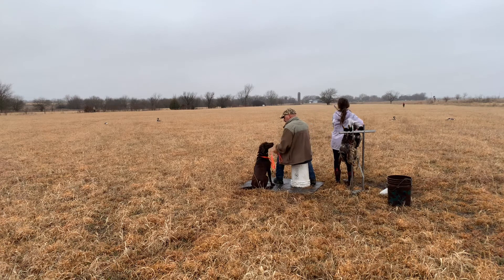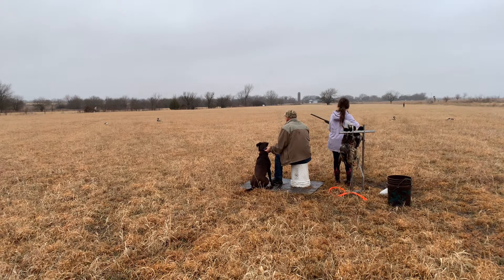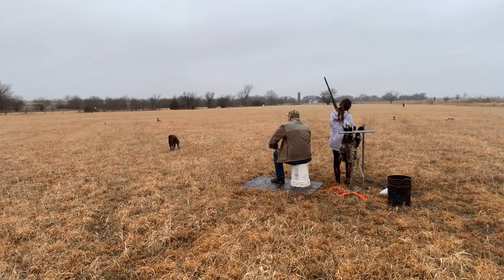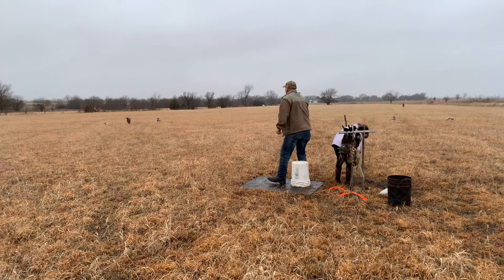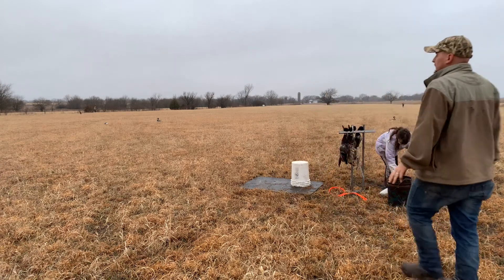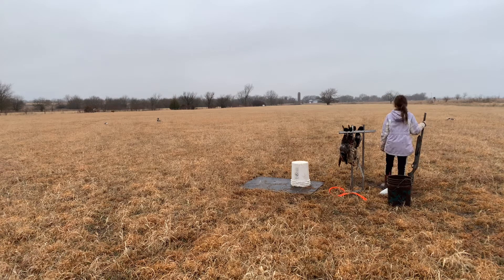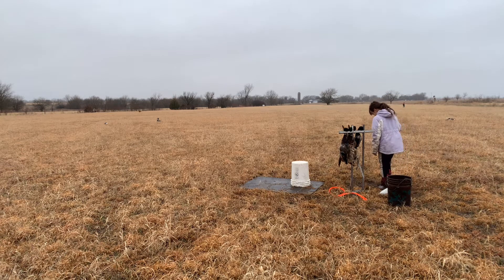Sit. Right there she glanced at the decoys and it took her off the path just a little bit. So she had to circle around as she hunted, and she found her bird.